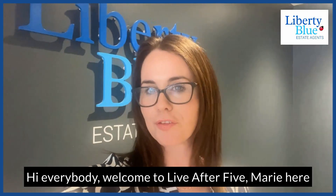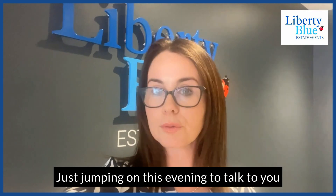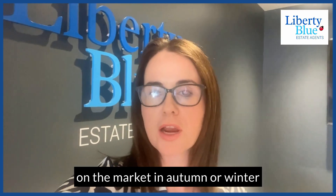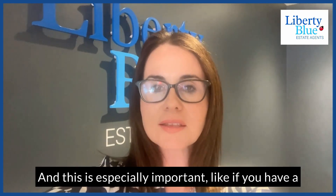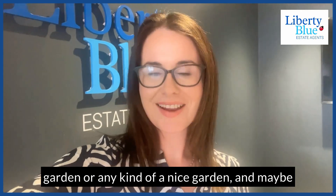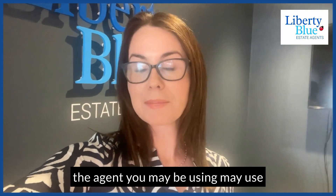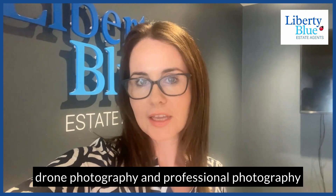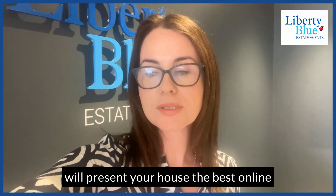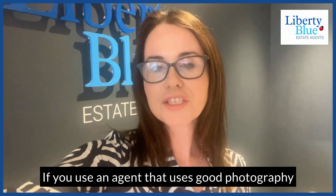Hi everybody, welcome to Live After 5. Marie here, just jumping on this evening to talk to you if you're somebody thinking of selling your property, maybe after the summer — putting it up on the market in autumn or winter. This is especially important if you have a garden, because the agent you may be using should be using drone photography, professional photography, and video, as that's what will present your house best online.